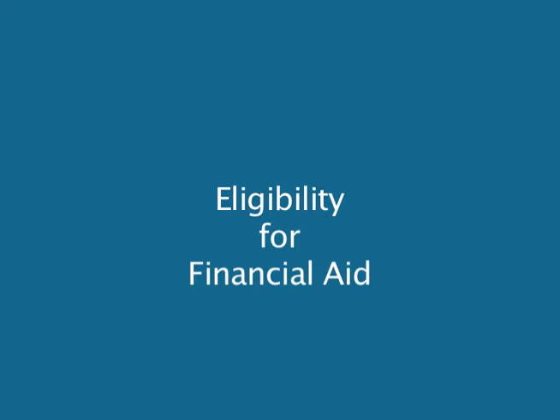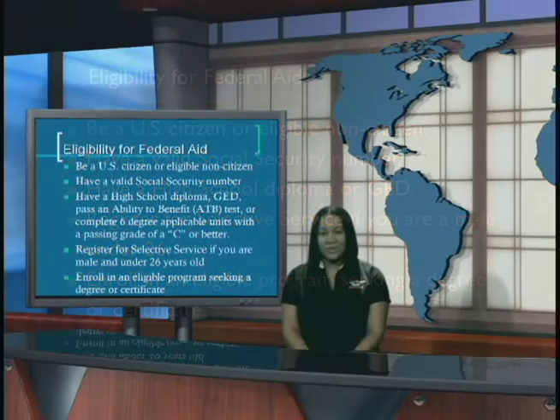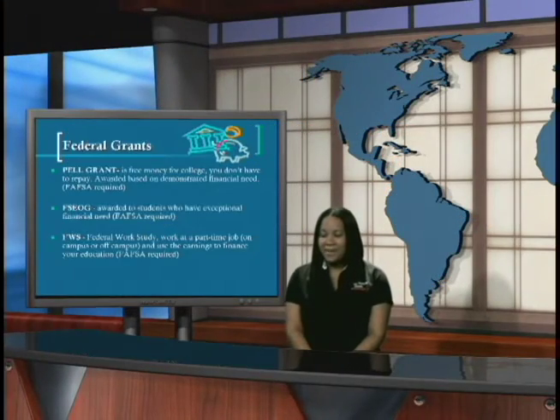Eligibility for financial aid. In order to be eligible for financial aid, you must be a U.S. citizen or an eligible non-citizen, have a valid social security number, have a high school diploma or GED, register for selective service if you are male and under the age of 26, and enroll in an eligible program seeking a degree or certificate.